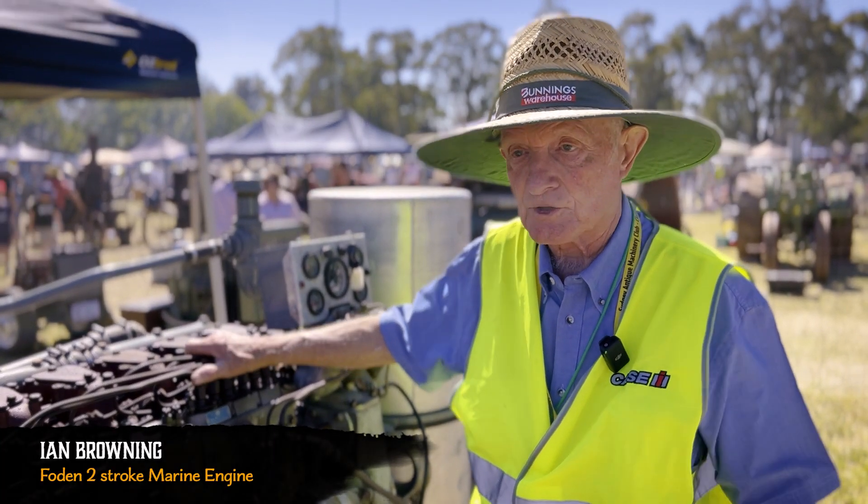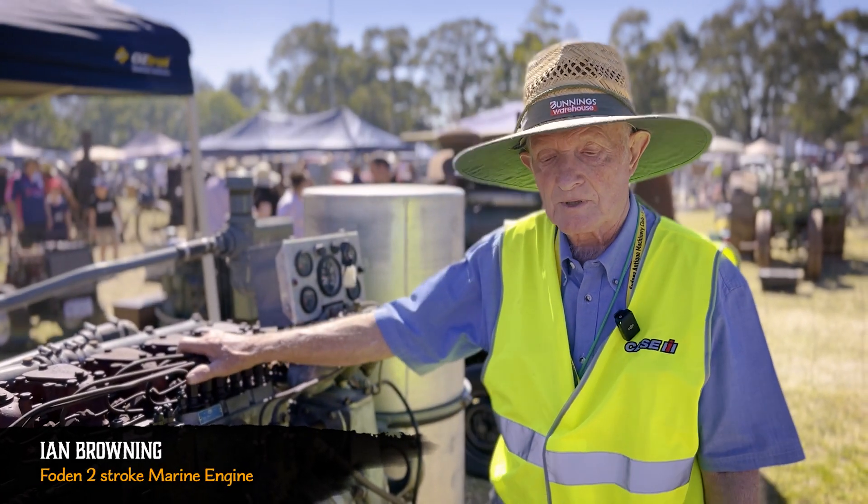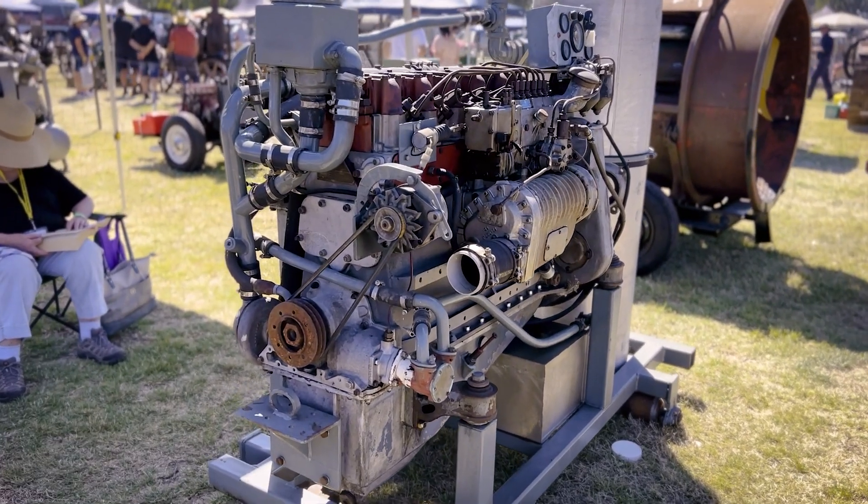I'm Ian Browning, a Foundation member of the Sydney Antique Machinery Club, and this is a Foden two-stroke engine.